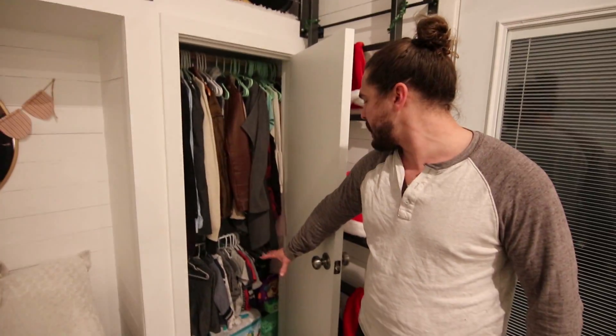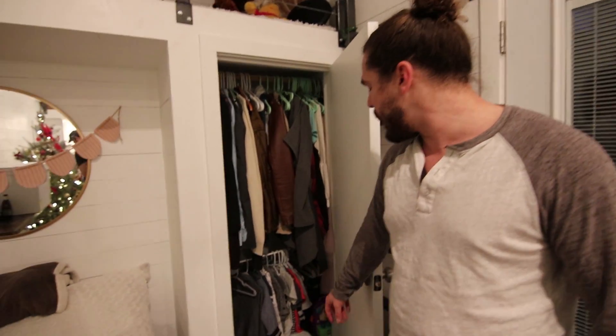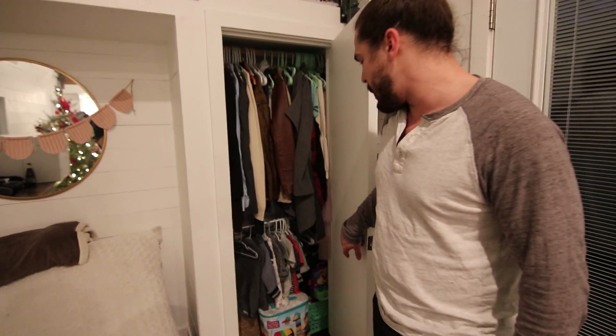Closet space here is packed, but this is literally our entire lives — all our clothes, all of Silas' toys, all of Silas' clothes fit in here. It limits the amount of things you can have, but you have to be intentional about what you keep and what you don't.